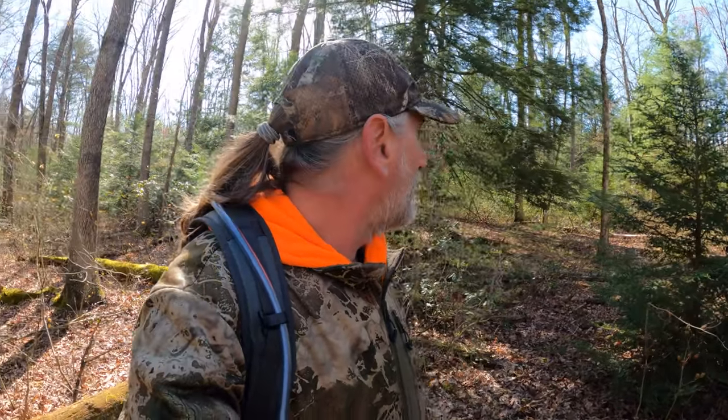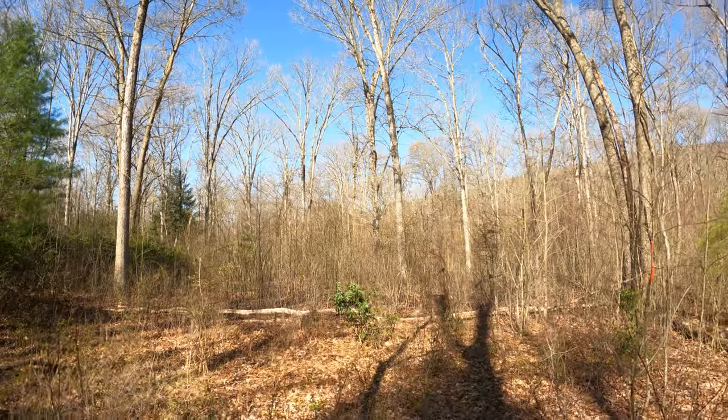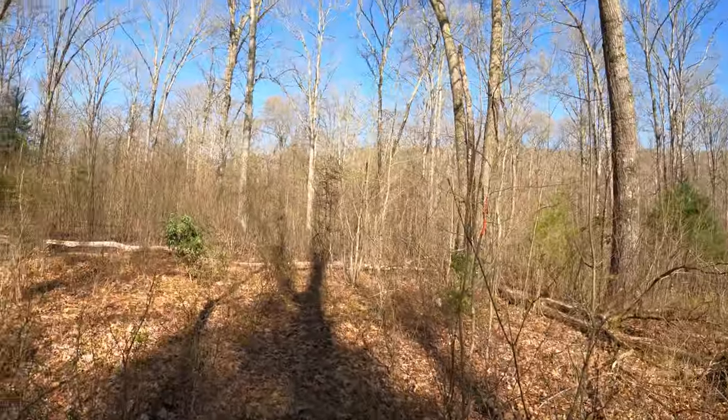That guy comes in here and acts like he owns this place. But this year I'm going to change things up — I'm going to hunt around him and let him push the deer to me. Paint all the way down through there. I know I recently shared a video from another spot that had the same thing — I'll guarantee it's the same guy doing it. Anyway, let's try to ignore it. I'm going to continue scouting here.